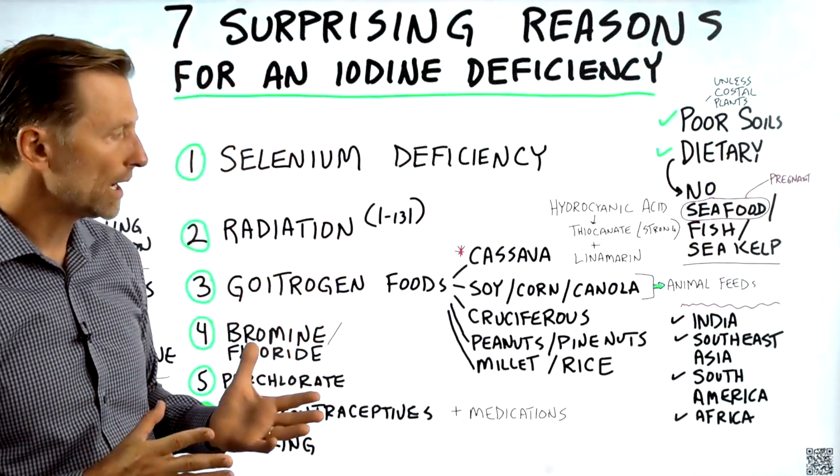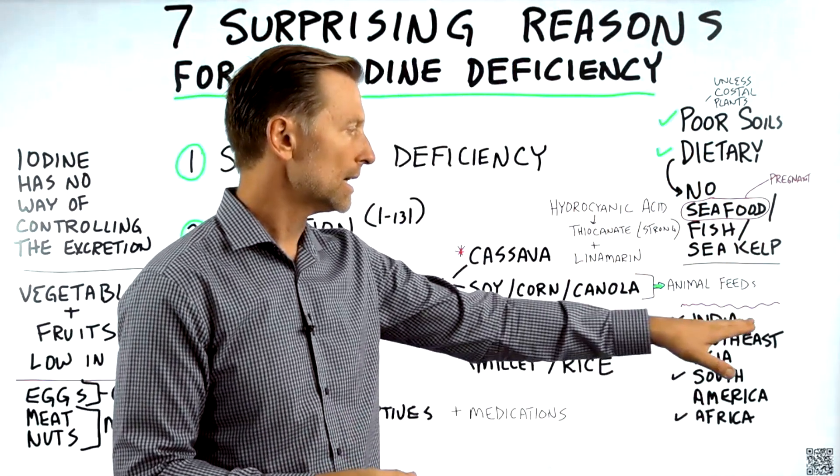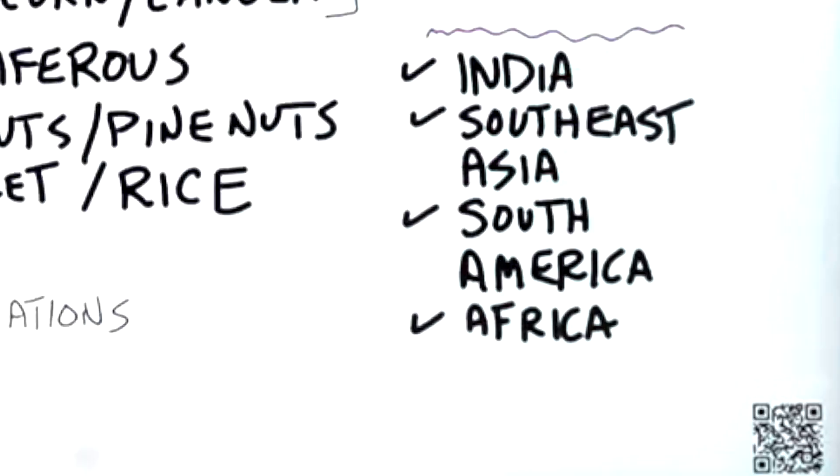This is why there's a larger population deficient in iodine in India, Southeast Asia, South America, as well as Africa.